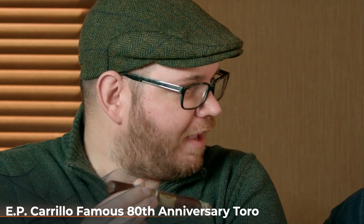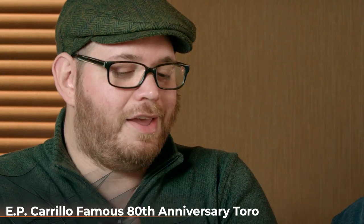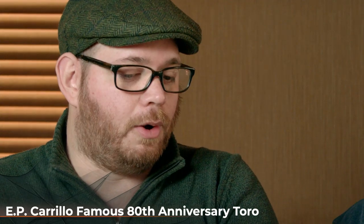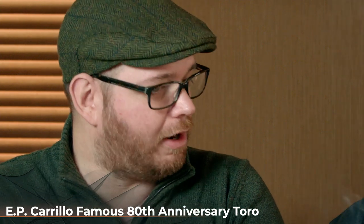Ernesto was here last week for the inaugural launch — the coming out party of the EPC 80th. Talking to Ernesto about blending is such a teachable moment. For a lot of people, especially newer smokers, they probably imagine a couple of guys in a room with bales of tobacco putting things together. But it's a painstaking process — he was married to this wrapper, so he had to source binder and filler tobaccos that are not only going to taste good but be complementary, and they also have to burn correctly. You could tell it's a labor of love for him.